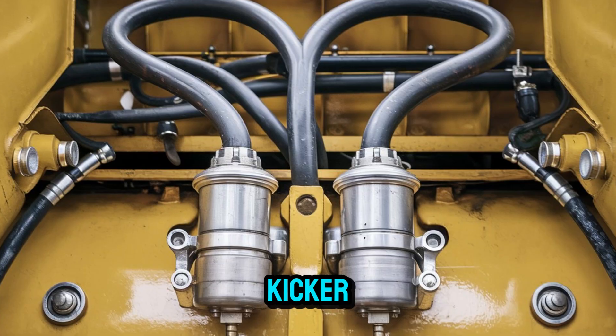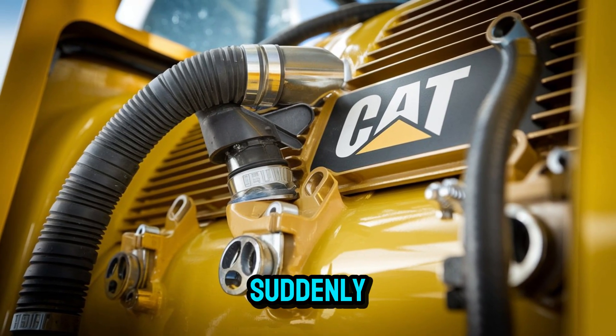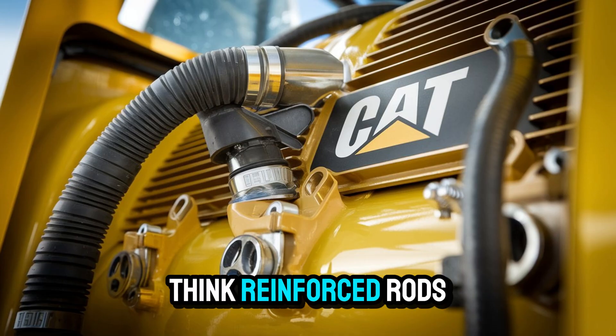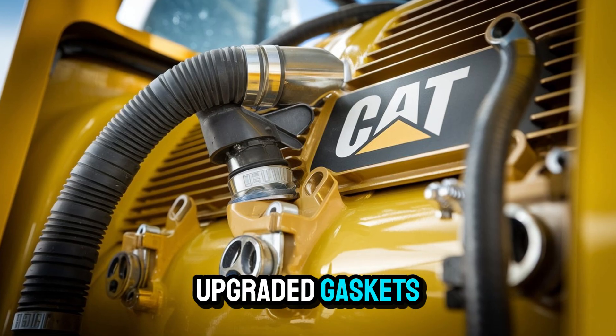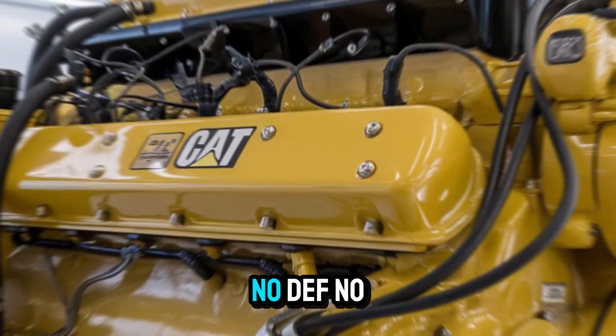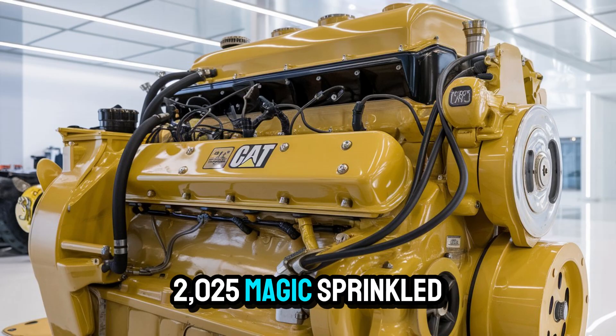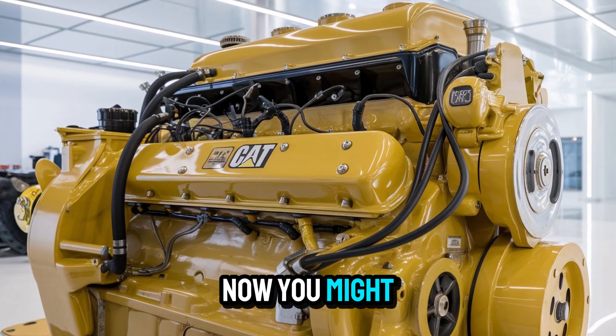But here's the kicker — they didn't just stop at restoration. They modernized it. Subtly. Think reinforced rods, upgraded gaskets, and a hybrid fuel system that plays nice with today's diesel. No DEF, no sensors. Just brute force with a little 2025 magic sprinkled in.